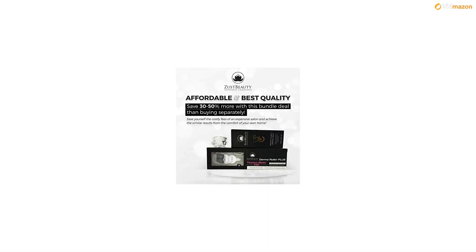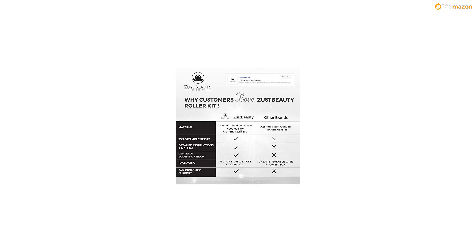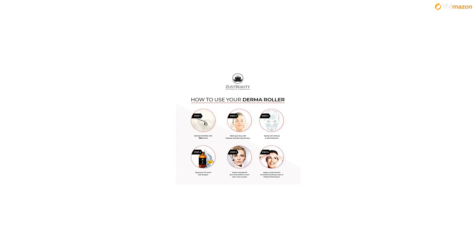Rollers are not recommended to be reused for more than 10 treatments or 30 days. 100% satisfaction — quality over quantity. We offer the best quality by ensuring customers' satisfaction. If you don't like our products, simply return them and get a refund.